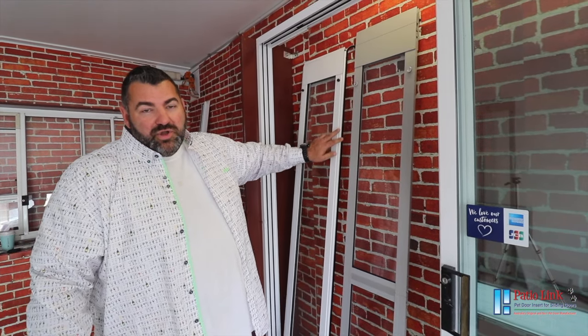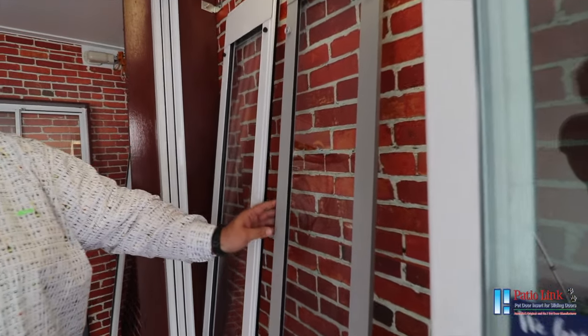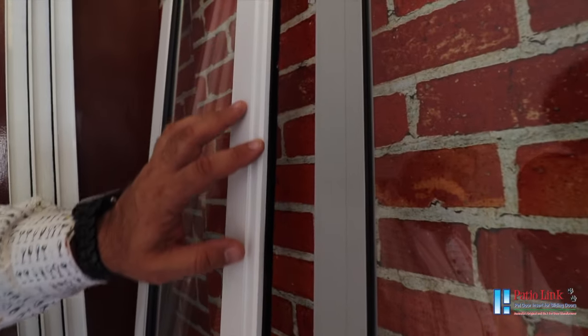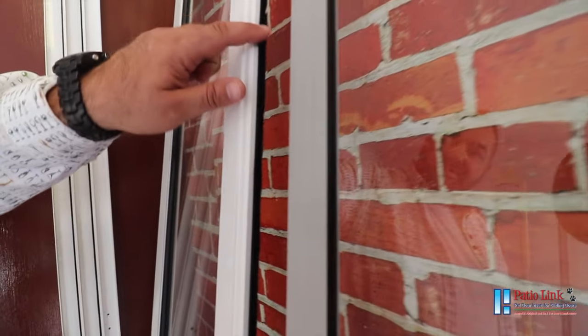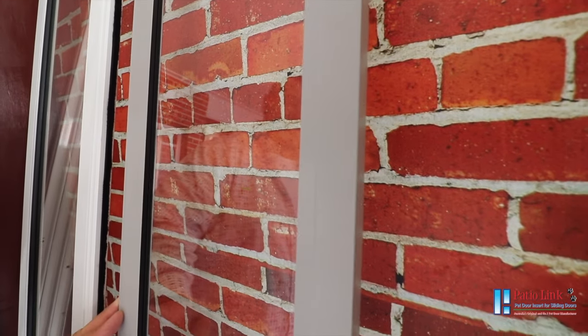You'll also notice the profile is different in the frames. The competitor's door has a square edge, whereas Paddy O'Link Pet Doors has a moulded edge which fits directly into your sliding door frame securely and snugly. There's a mohair strip which creates a perfect weather seal. The competitor's door has no seal whatsoever.